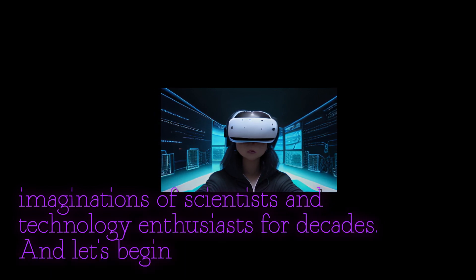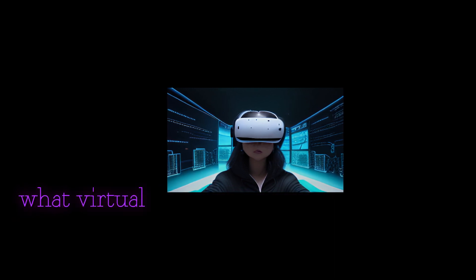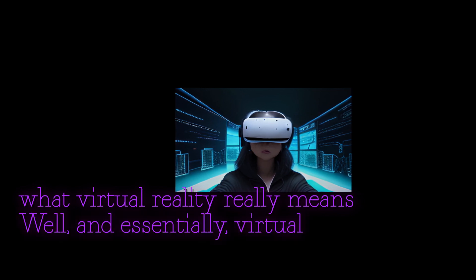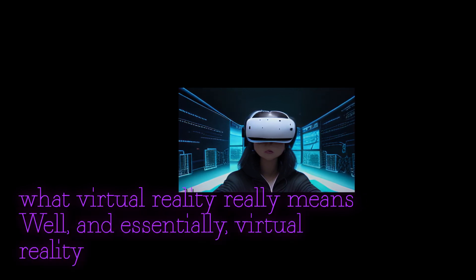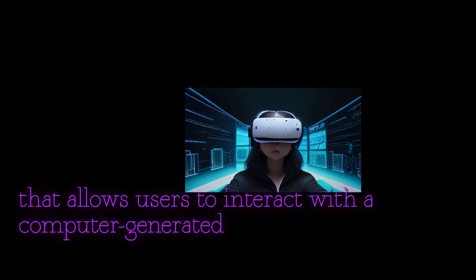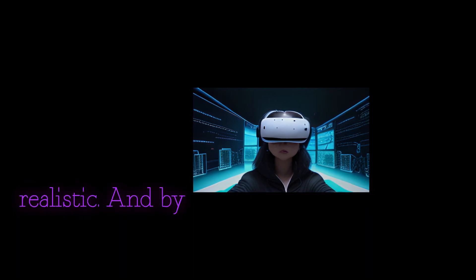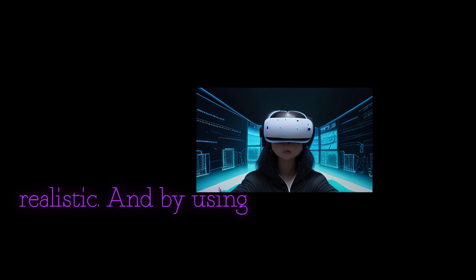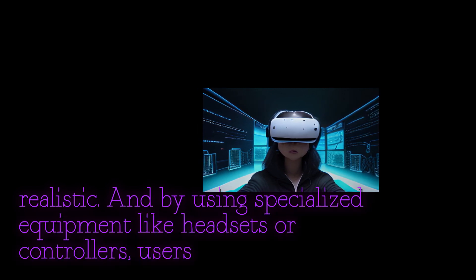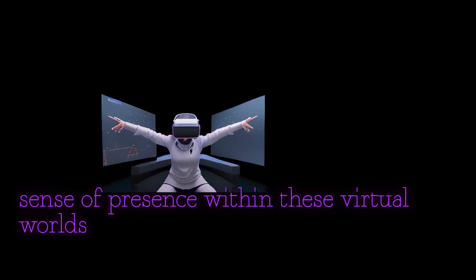Let's begin by understanding what virtual reality really means. Essentially, virtual reality refers to a technology that allows users to interact with a computer-generated environment in a way that feels incredibly realistic. By using specialized equipment like headsets or controllers, users can experience a sense of presence within these virtual worlds.